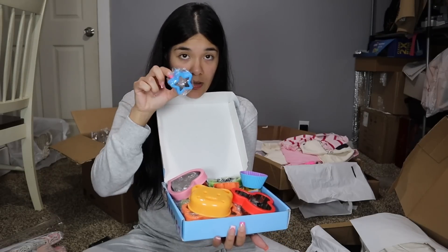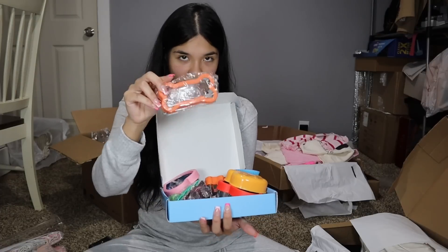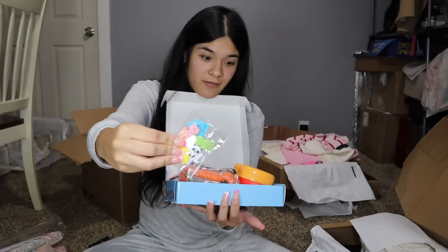There are also these little cards that hook on. And I got them purple Crocs!